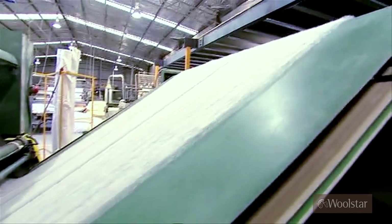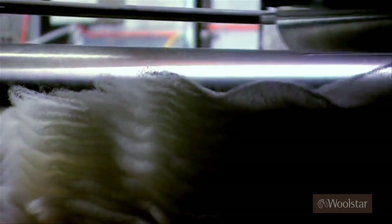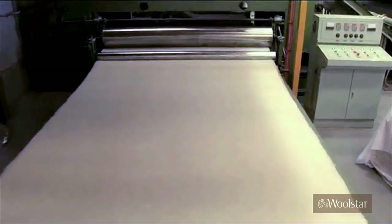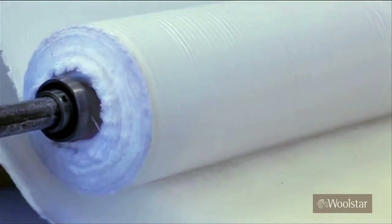The wool layer leaves the carding area via an up belt to the cross lapper. The cross lapper machine moves backwards and forwards laying layer after layer of carded wool. The computerised lattice moves the layers from under the cross lapper producing a continuous feed of wool with a constant density. The lattice transports the wool to the quilting machine where it's inserted between two layers of quality cotton fabric.